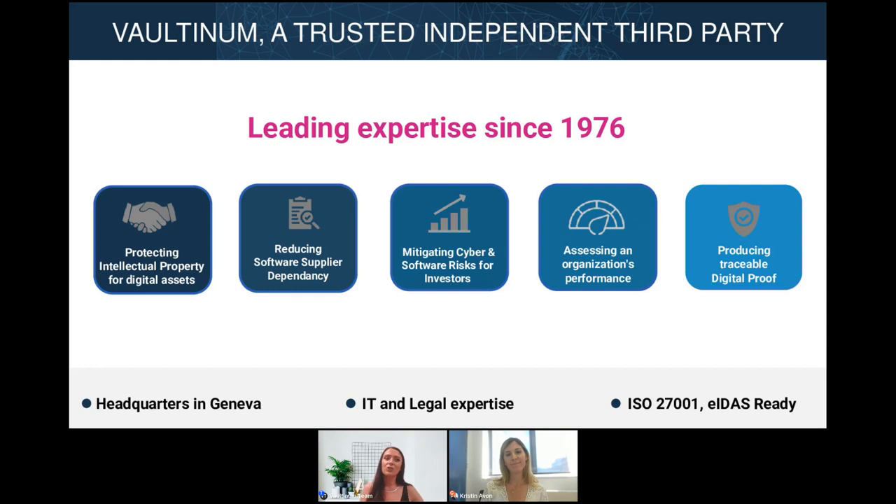Or maybe you can relate more to scenario number two. You're a business that is outsourcing its software development process; however, the company that you've given the contract to isn't very experienced and you need to find a way to minimize your risk. You're faced with questions like: what if the business doesn't fulfill its commitments, and how can I ensure continued software support in case the developer goes bankrupt?